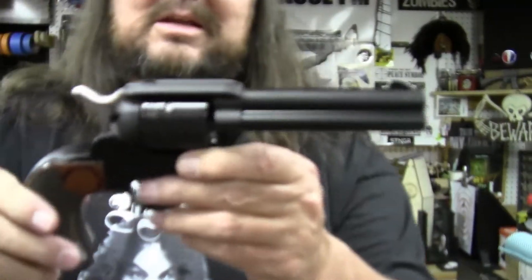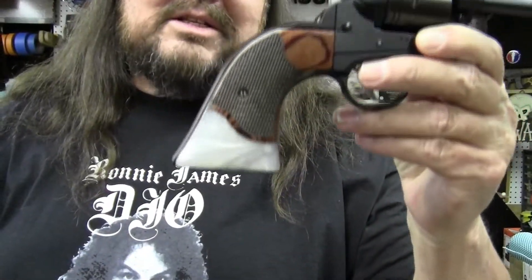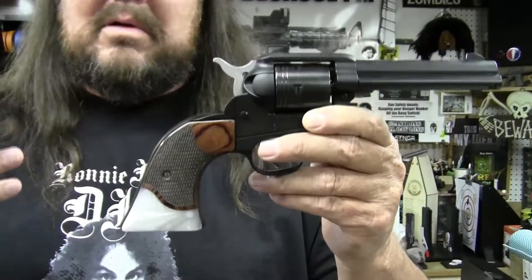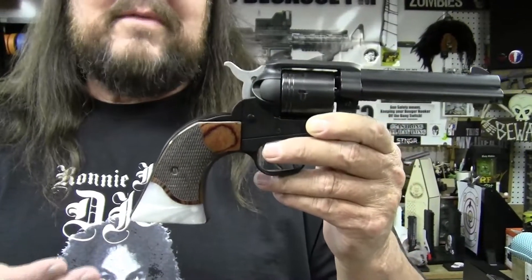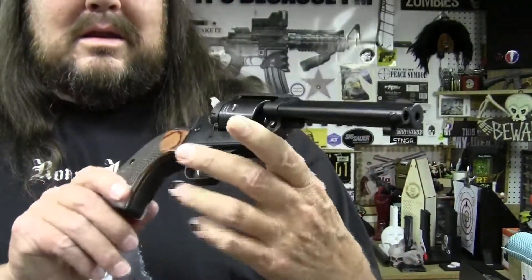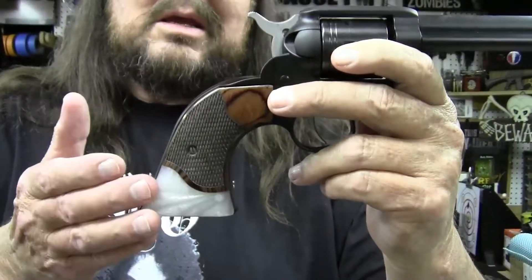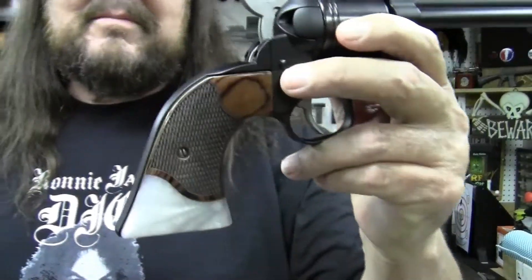I got the black Cerakoted model. I had every intention of buying the model with the bird's head grip, but when I got to the gun shop I didn't care for the way it felt in my hand, so I got the regular grip. I replaced the black grips that were on it with these from Premium Gun Grips — I really like the looks of them.